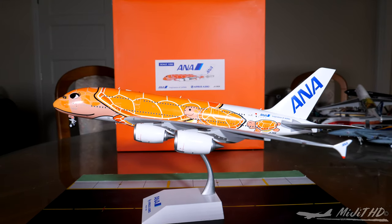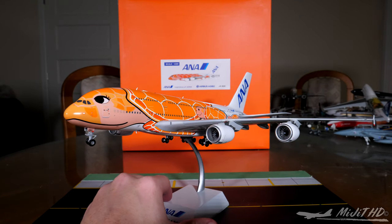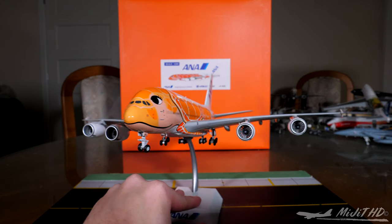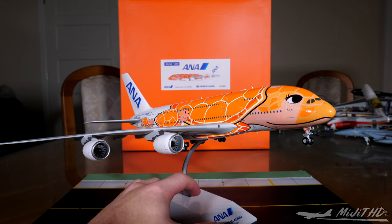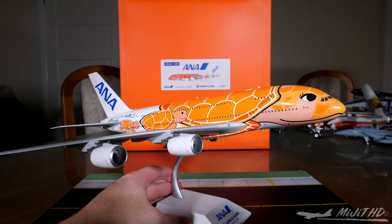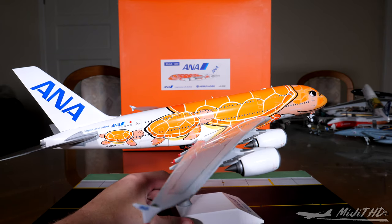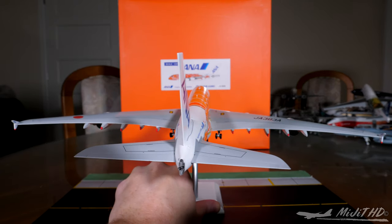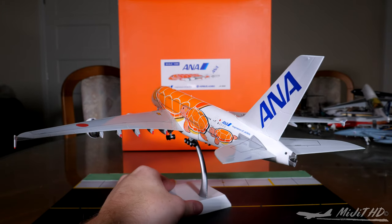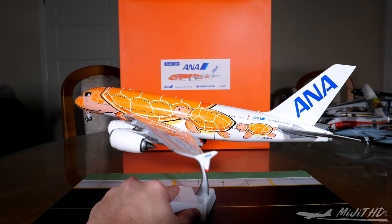Alright guys, so that's going to be it for this review. I hope you enjoyed — please leave a like if you did, comment to tell me what you think of this model and whether you're going to get it. Share the video so other people can know about it. I think it's a really cool model — definitely, if you're going to get one, get the whole set. I'll be reviewing the other one at some point, which was the first in their fleet — the blue one. So stay tuned for that, and subscribe for more. This model looks good from every angle — I really like something that's got a bit of style to it.